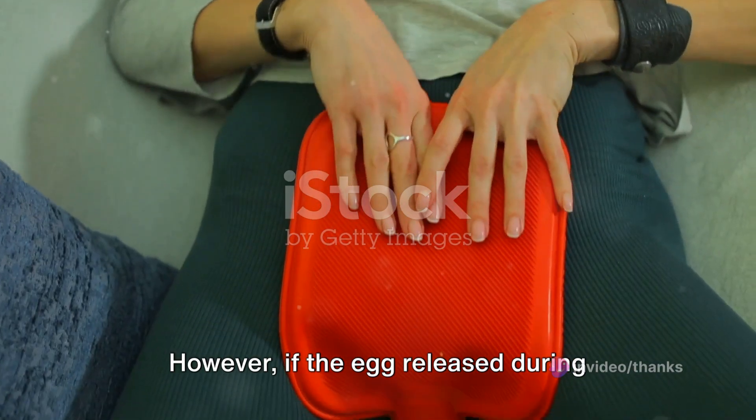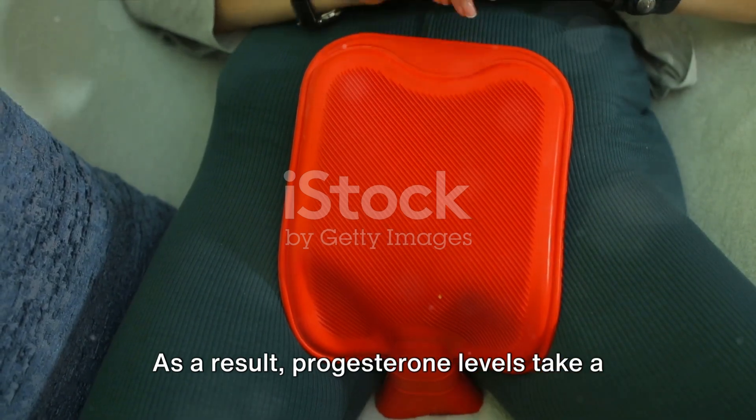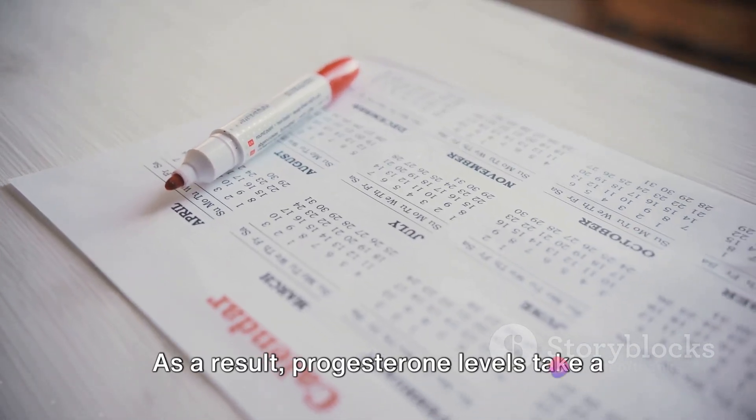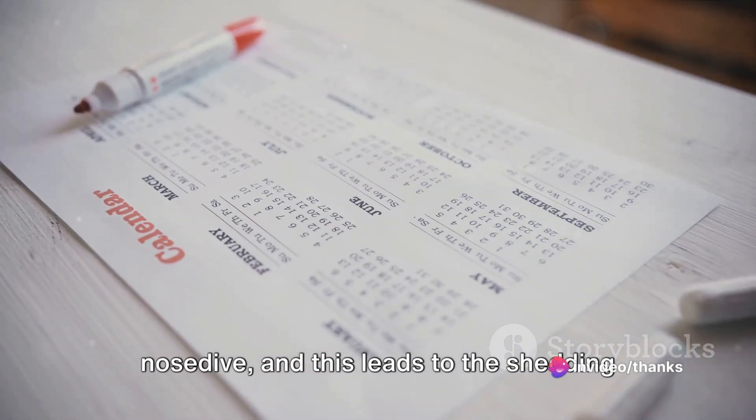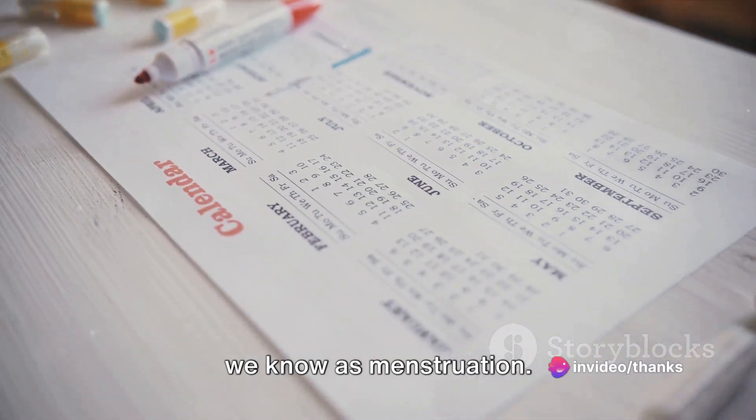However, if the egg released during ovulation doesn't get fertilized, the corpus luteum degenerates. As a result, progesterone levels take a nosedive, and this leads to the shedding of the thickened uterine lining, a process we know as menstruation.